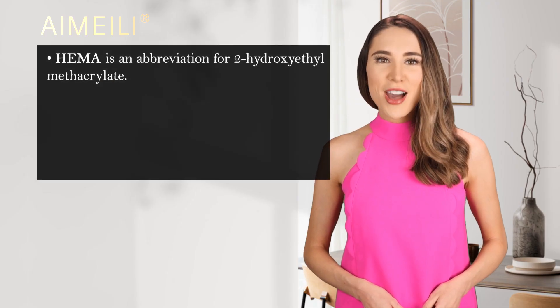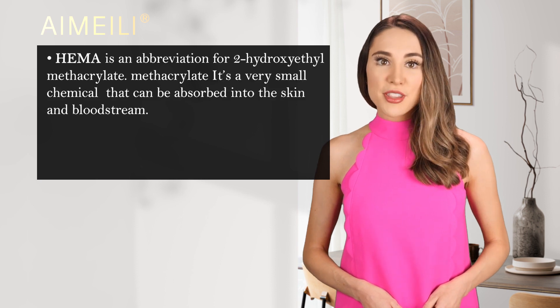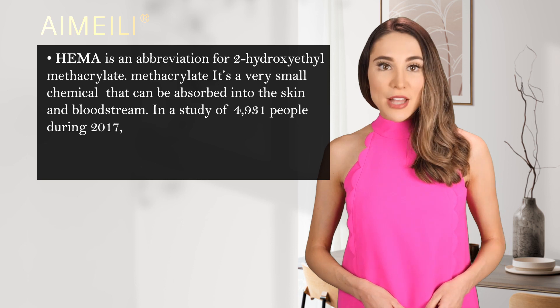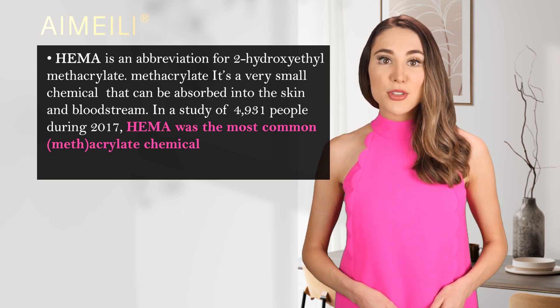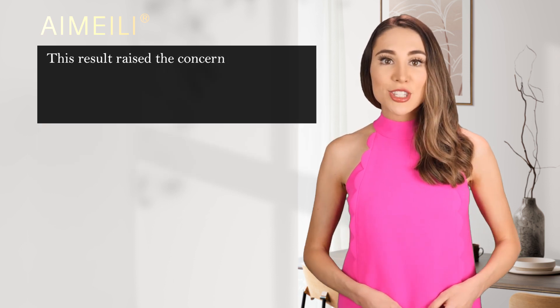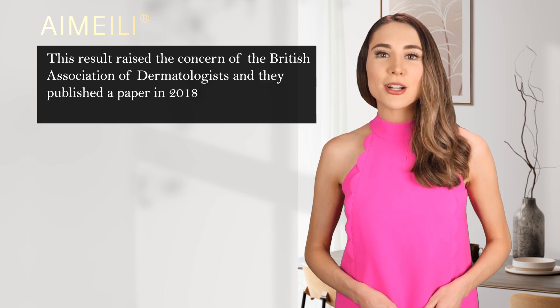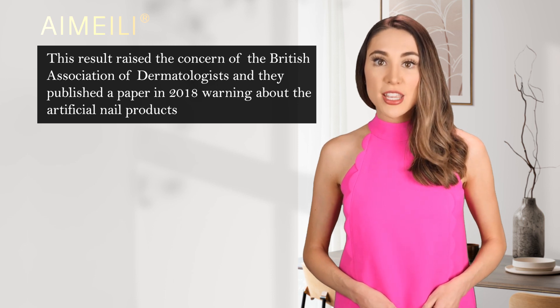HEMA is an abbreviation for 2-hydroxyethyl methacrylate. It's a very small chemical that can be absorbed into the skin and bloodstream. In a study of 4,931 people during 2017, HEMA was the most common methacrylate chemical to cause allergic sensitization. This result raised the concern of the British Association of Dermatologists, and they published a paper in 2018 warning about the artificial nail products allergy epidemic.